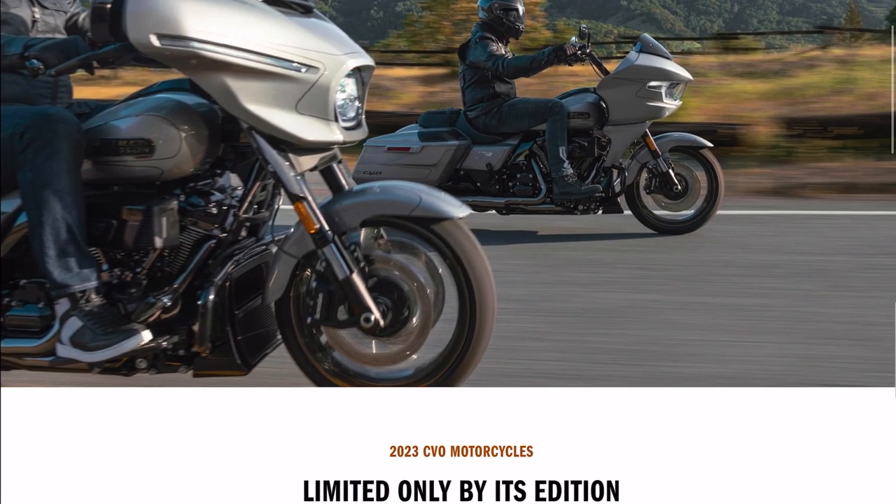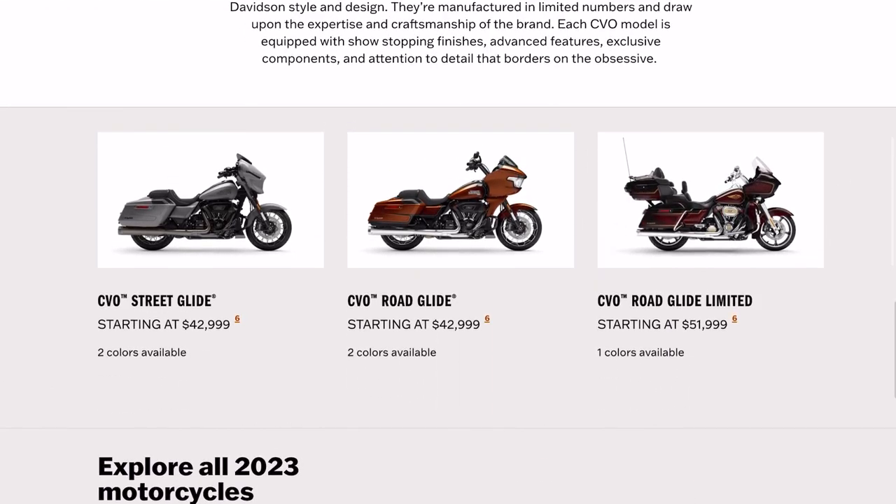If we scroll down — CVO Road Glide starting at $42,999. I am really pleased to see that: a number that starts with a four and a two. I think they had to align with the CVO pricing from the past few years. We also anticipate these bikes to be the new Road Glide and Street Glide in 2024, so a lot of it will carry over to the standard product line. The pricing I think is at least decent — CVOs are still incredibly expensive, but we got close to what I was hoping for.